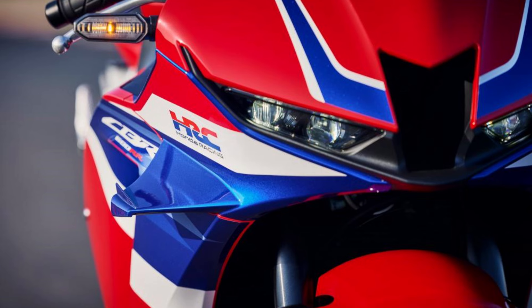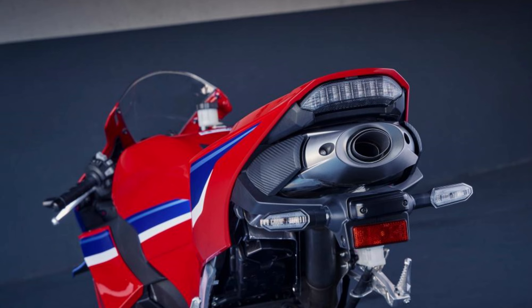For those longer rides, the 2024 CBR600RR is equipped with an 18-liter fuel tank. This capacity allows for extended journeys without frequent refueling stops, making it a practical choice for both daily commutes and weekend adventures.